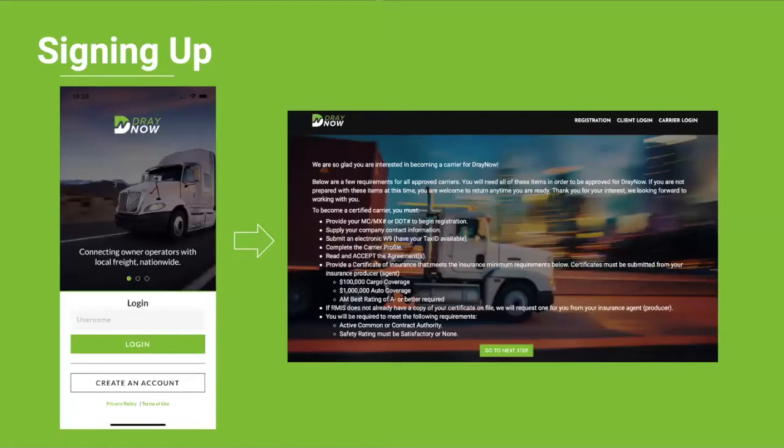Now I'll give you a brief rundown of the sign-up process. After downloading the app, you'll be asked to provide your personal information such as your MC number, email, and phone number. This information is required to set up your username so you can sign into the app and gain access to the load board. Once you've entered your personal credentials, you'll be prompted to complete your business information through RMIS. The list of requirements is shown up front and you can refer back to them if you're in the process of acquiring your authority, updating your insurance, or changing your company contact information. After you submit your information through RMIS, your account will be verified and you'll receive your username so you can sign in and start looking at all the freight DrayNOW has to offer.